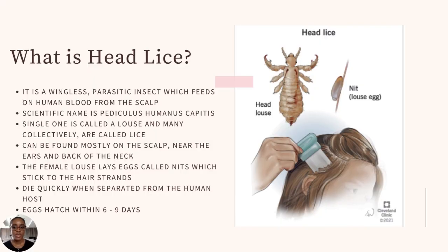So what is head lice? As you can see from the image, it's a tiny insect — smaller than the head of a matchstick. It's a wingless parasitic insect which feeds on human blood from the scalp. There are different types of lice: head lice, body lice, and pubic lice. We most commonly hear about head lice because children frequently get it from school.